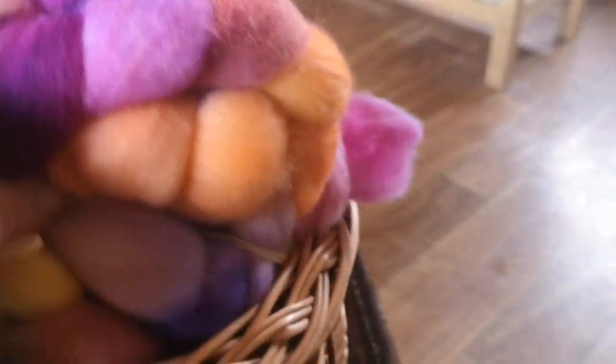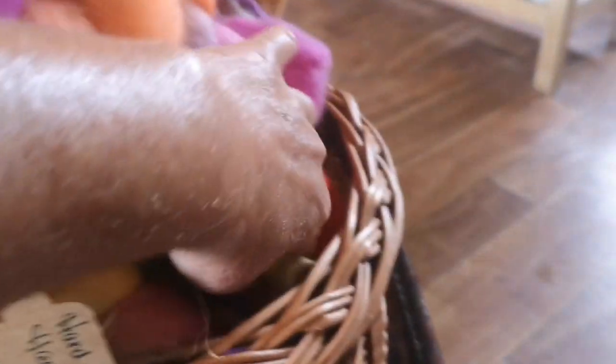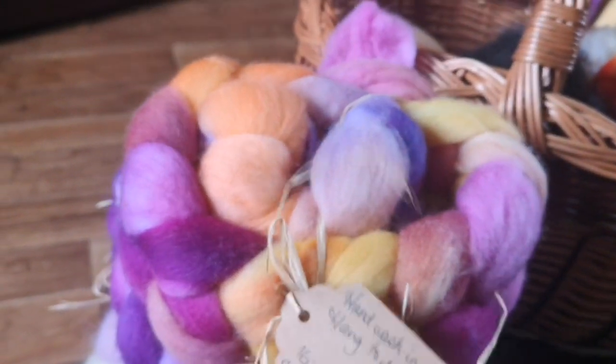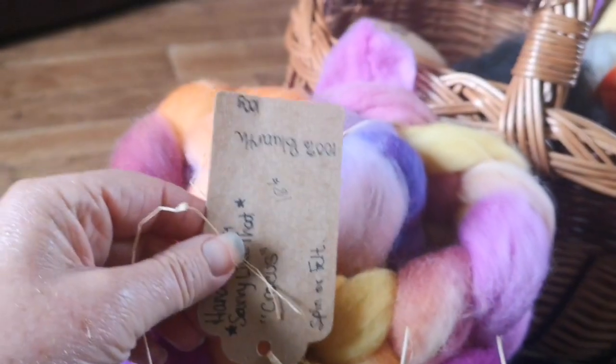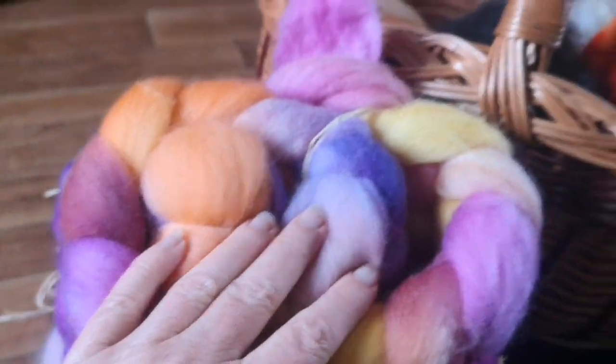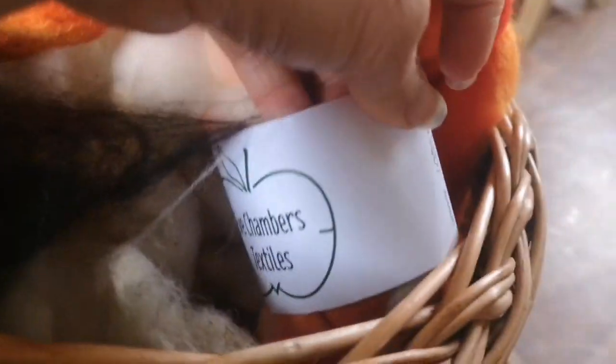Orange is one of my favorite colors — I love all colors but I especially love orange. This is another one from Savvy Like That and it's a Paul Worth, which is a lovely sheep breed.